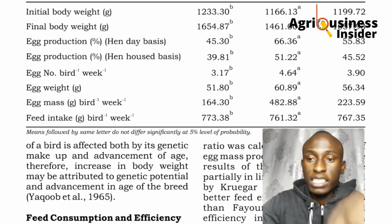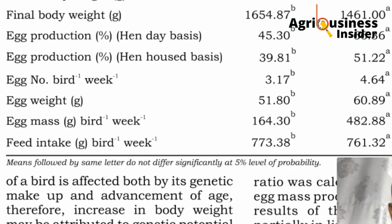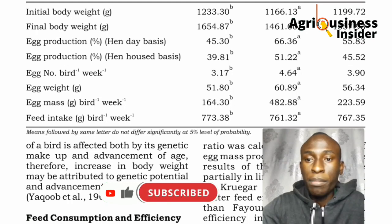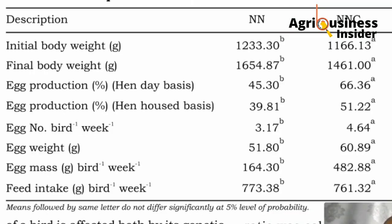Looking at egg mass — how heavy the eggs were per week — the pure Naked Neck produced less egg mass compared to the Naked Neck crossed with the White Leghorn. The crossbreed improved in egg production due to the White Leghorn genetics, which are best for egg production. The pure breed produced fewer and lighter eggs. Egg production rate for the pure Naked Neck was about 37%, while the crossbreed was at 51%, and hen-housed egg production was 45% versus 66% for the crossbreed.